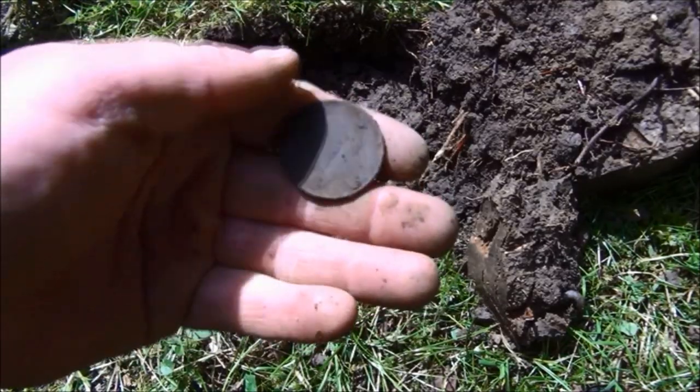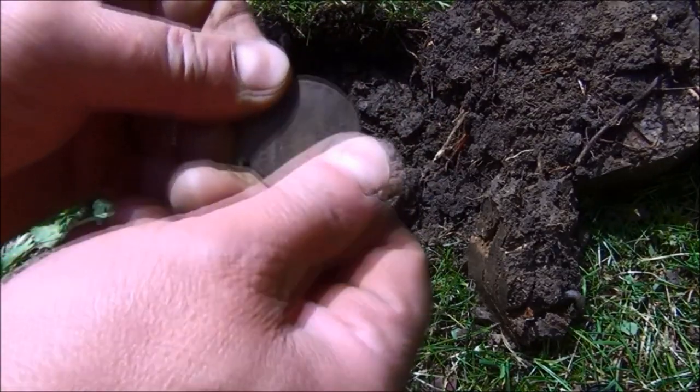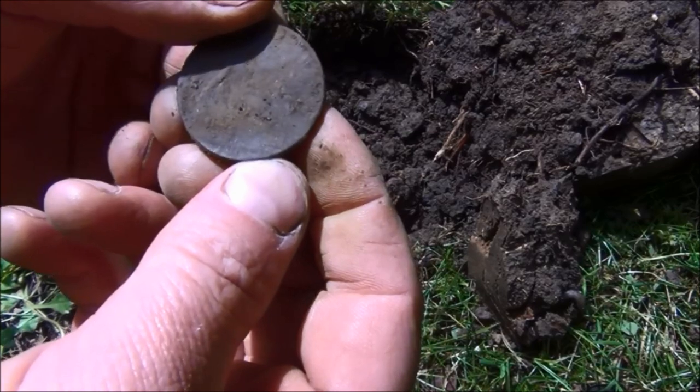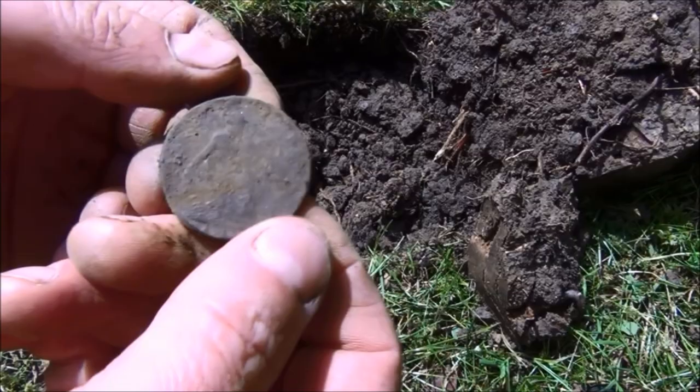And by the looks of it we've got a George V penny. It's quite grotty so I don't think I'm going to get a date off that. 1913 I think. Yep, 1913.